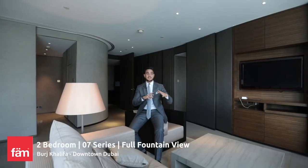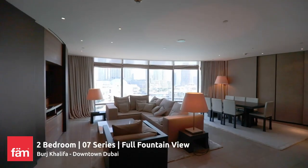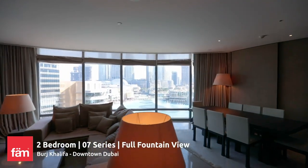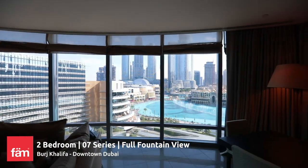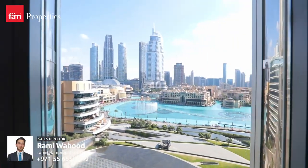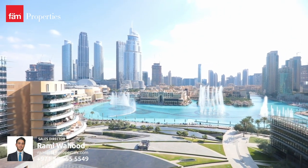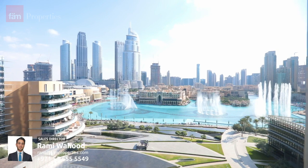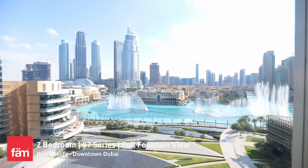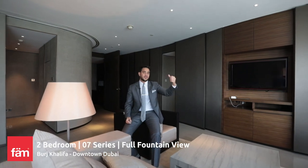What I like the most is that all the rooms face the fountain. You have both bedrooms and the living room — floor-to-ceiling, wall-to-wall windows facing the Dubai fountain. This is the only development in all of downtown Dubai that is actually facing the fountain, and the fountain is actually connected to the TV speakers. So I can tune into the fountain channel using the Apple iPad, and I can actually hear the music of the fountain while it's playing.